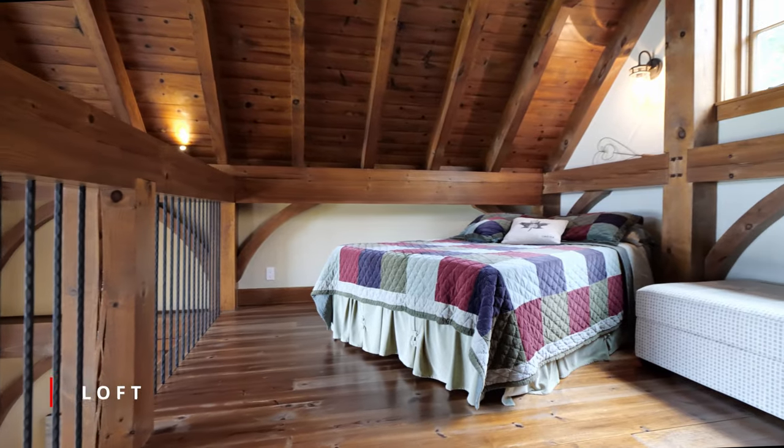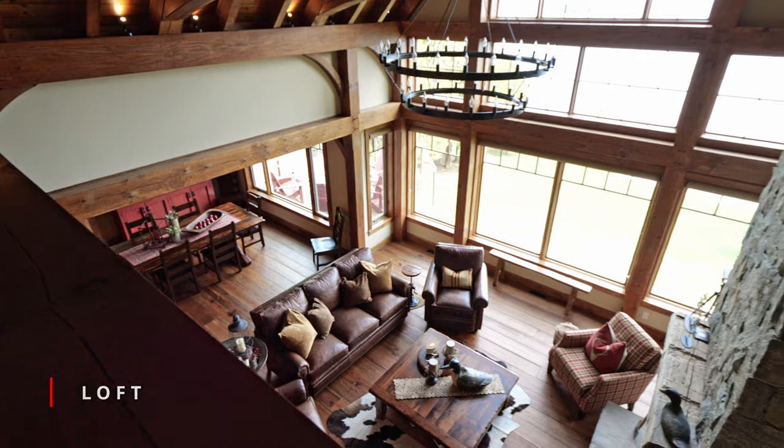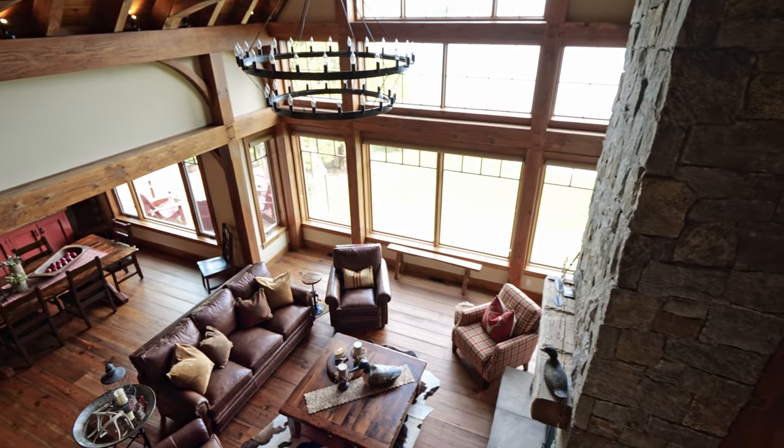An open loft space overlooks the main floor, perfect for an office, reading nook, or an extra place for guests to stay.